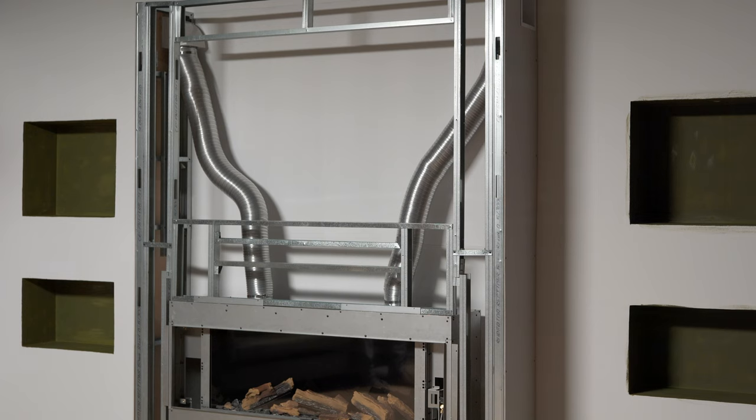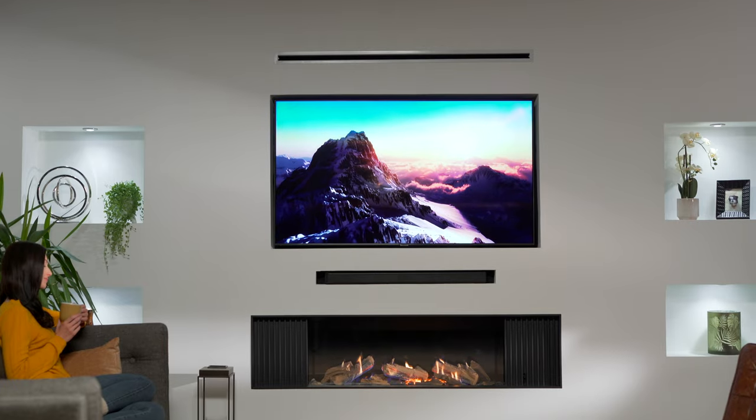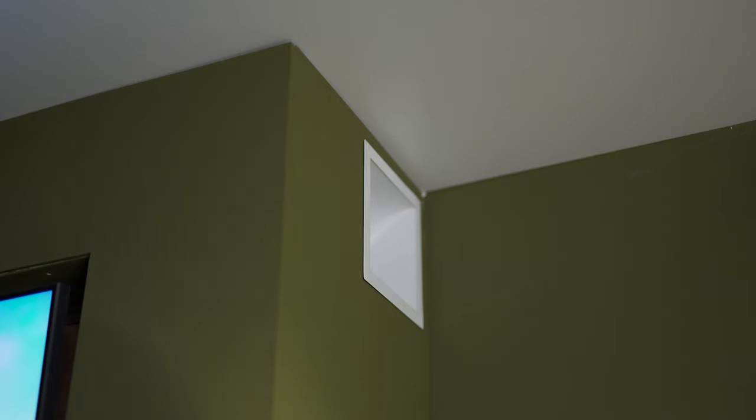A clever convection system powers the cooler air from the room through the appliance and into two vertical flexible ducts. The warm air is then released into the room through either a stylish linear outlet above the TV, or to two outlets mounted on either side of the false chimney breast.